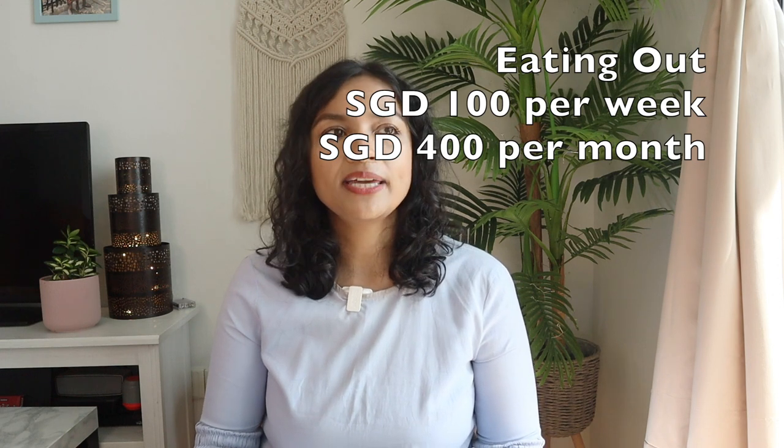For eating out, I've assumed about SGD 100 per week, which works out to roughly one outing per week. It could of course go higher, but that's my assumption for this video, totaling about SGD 400 per month.